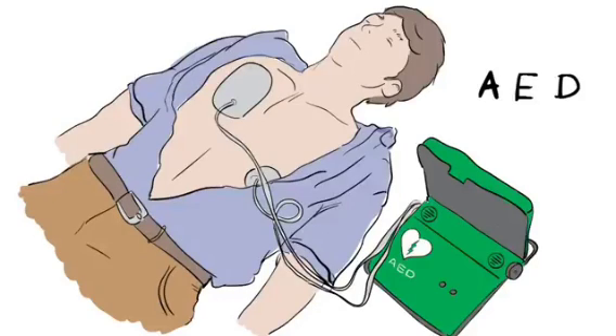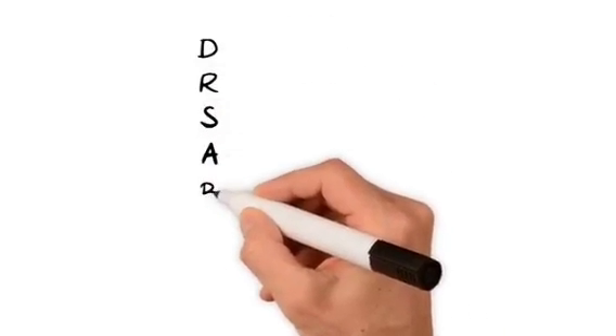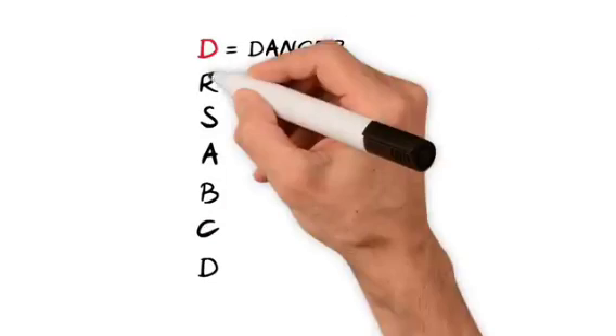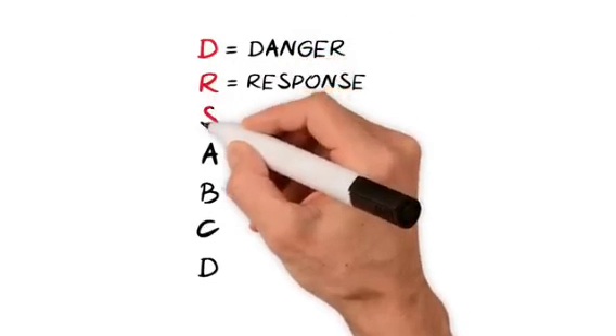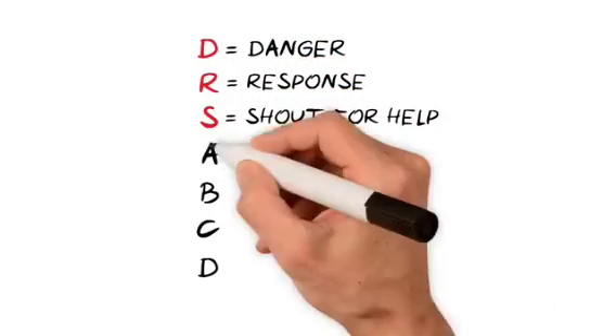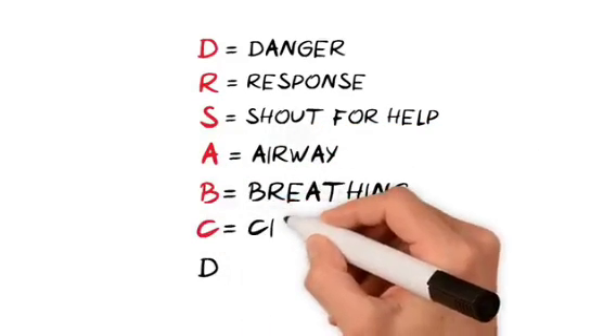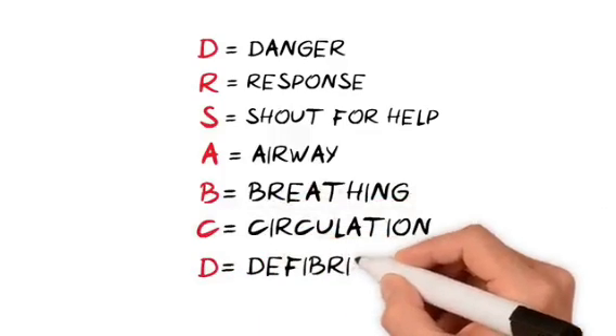That's it. So, to recap, remember Doctor's ABC, and if you have it, D. That's D for danger, R for response, S — shout for help, A for airway, B for breathing, C for circulation, and D for defibrillation.